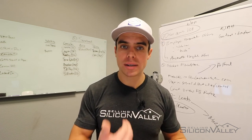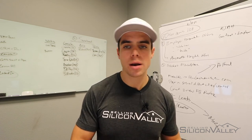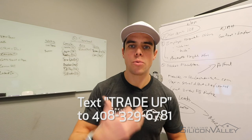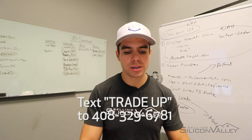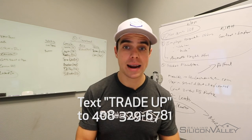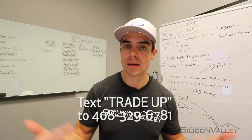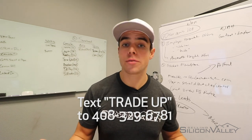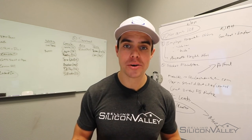If you want more details on how this product could potentially help you and your family get from where you are now to where you want to be, go ahead and text the word TRADEUP to the number down below. We will reach out to you and get more information on your particular property and situation so that we can help figure out whether or not this solution is appropriate for you. If you have any other questions about the product, you can text TRADEUP to the number down below and we will reach out to make sure all of your questions are addressed. This is Danny Gould with the Selling Silicon Valley Group, and I will catch all of you in the next video.